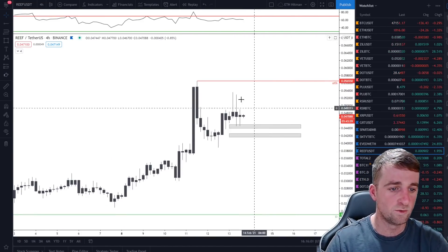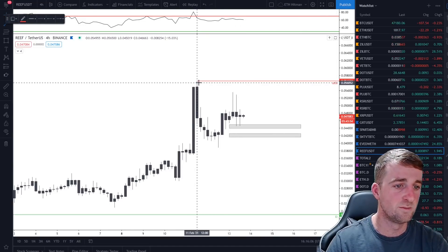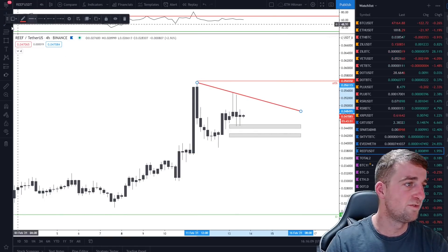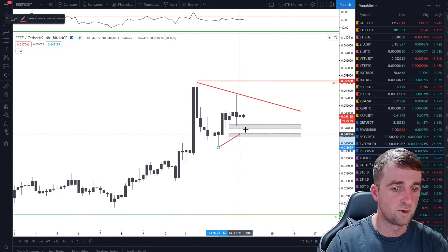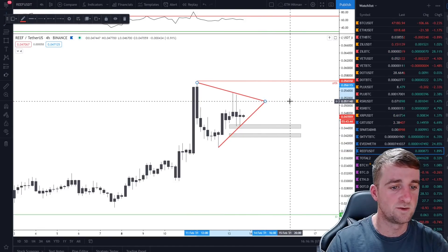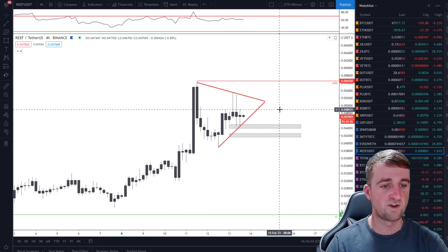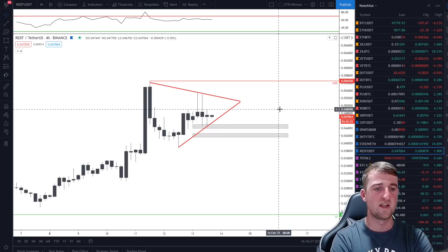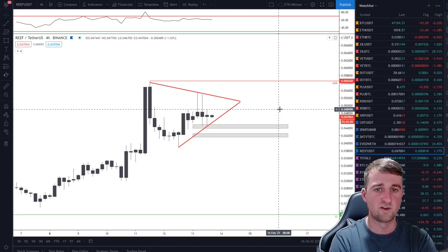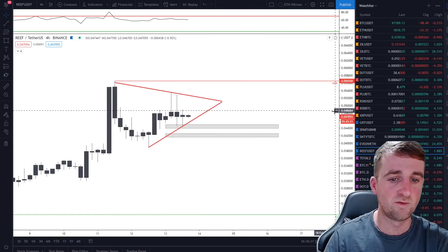We are forming a bit of a bullish pennant. If you take the top of a move from here, down there, and then the next leg from up here, you could say we are forming a bullish pennant, and the chances are that we could break out from that very soon. The same happened with Zilliqa earlier — we did have a bullish pennant and things broke to the upside and then we started to target new highs. So that's what I'm looking for.